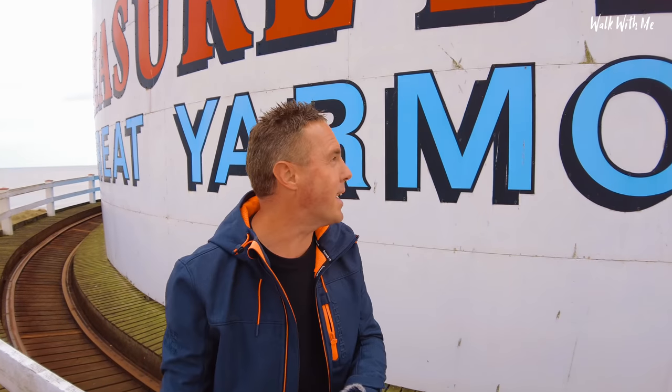So this is pretty iconic - standing here with the sign of Great Yarmouth Pleasure Beach behind me, and you get an amazing look at the pleasure beach from here as well.